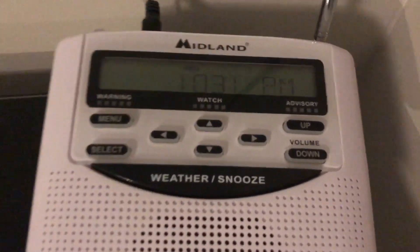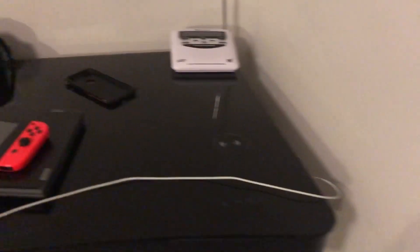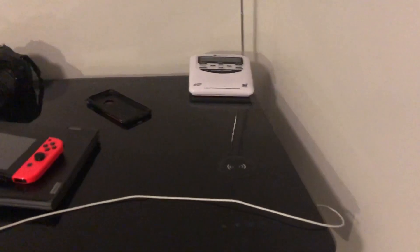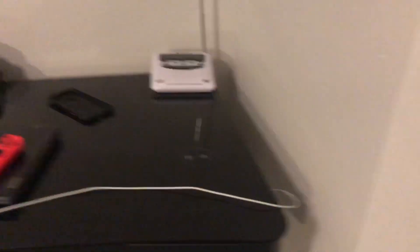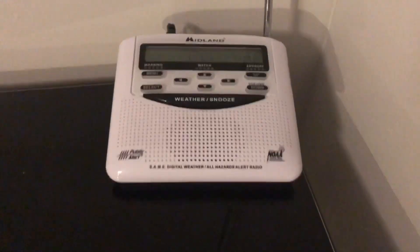What's going on YouTubers, it is me System Sensor 250 and welcome back to another brand new video. Today we're going to be doing a Midland alert test — Midland alert test number 13.